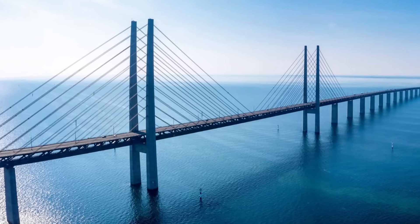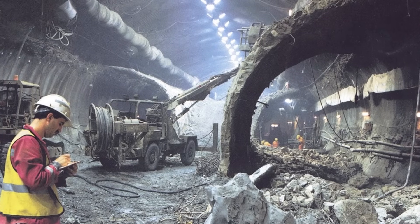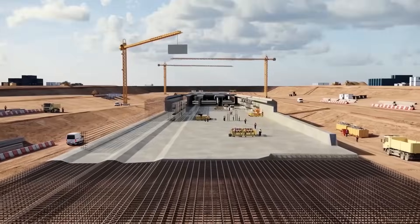Unlike the Øresund Bridge, which combines a bridge and a tunnel, or the Channel Tunnel, which is bored through bedrock, the Fehmarnbelt link is fully immersed and constructed in segments. This method is faster and less expensive in shallow marine areas, but requires a higher degree of precision.